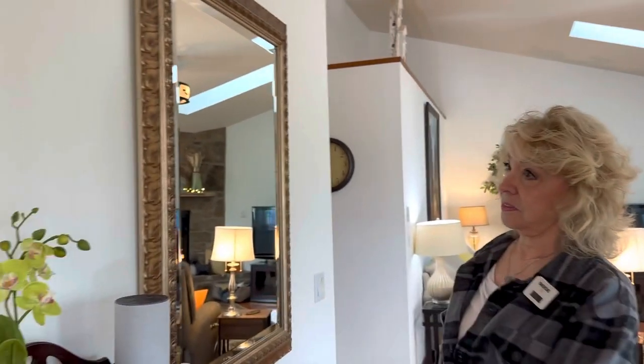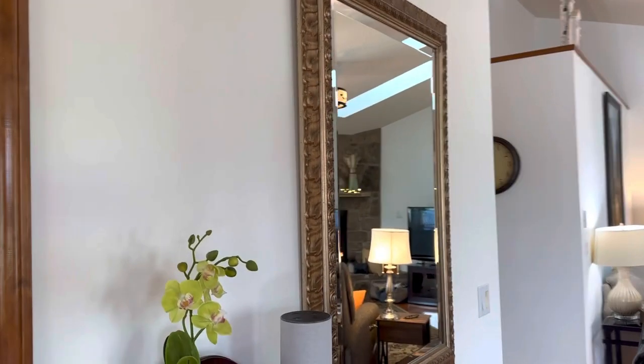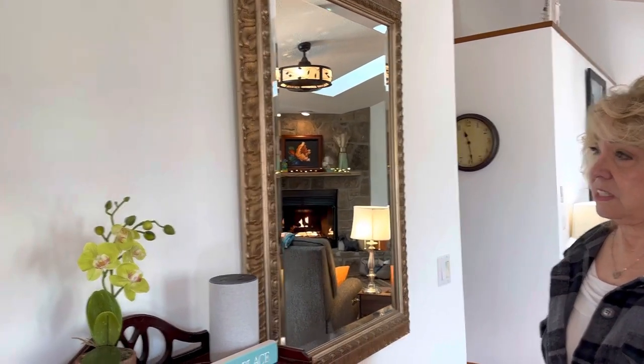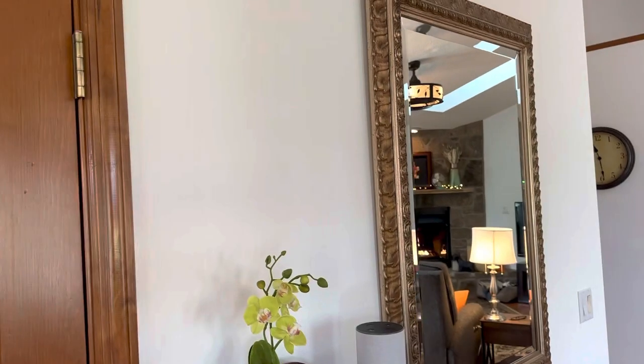Maybe you could show the wall here, honey — this one wall. I just really like it. It's white with a tinge of yellow, very little.